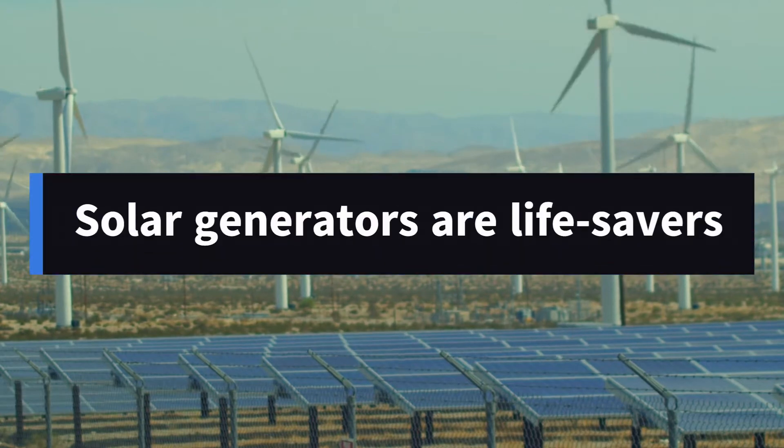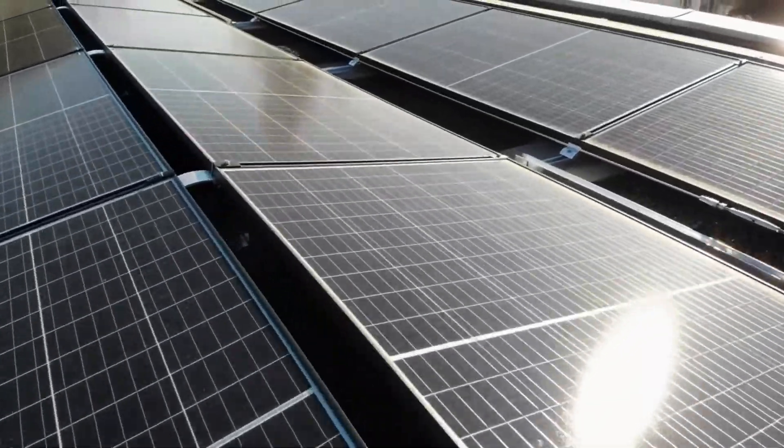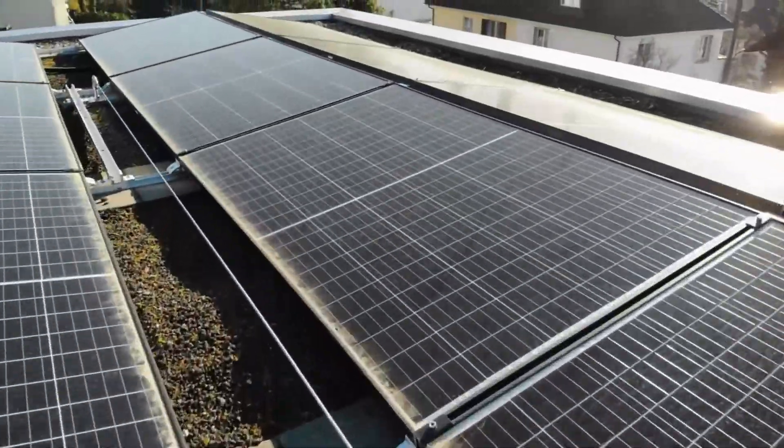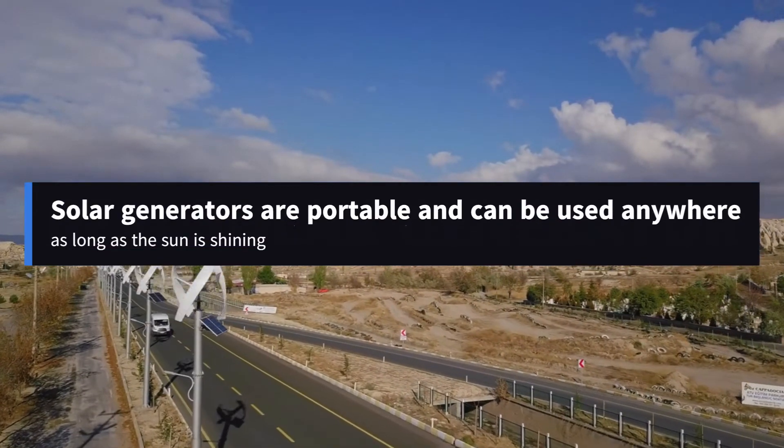Solar generators could be lifesavers. While you're camping alone, if your power goes out, or if you just want to improve your quality of life overall, a portable solar generator for off-grid living is a great option to think about.